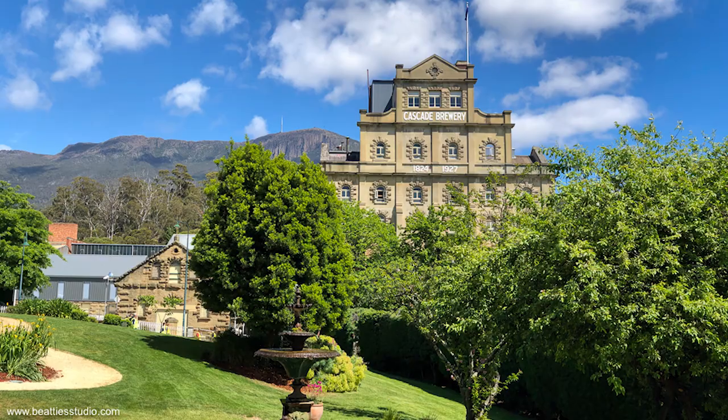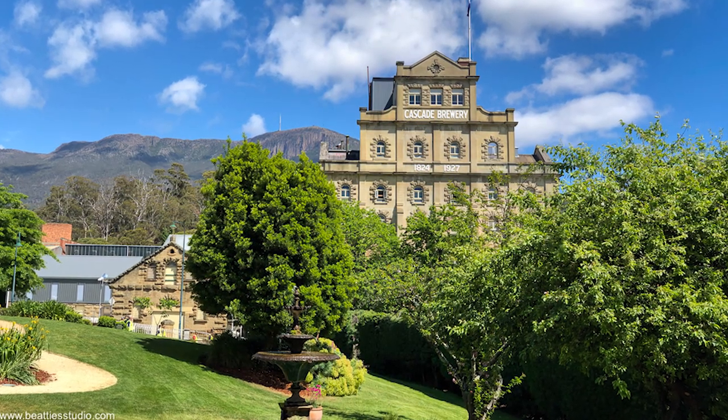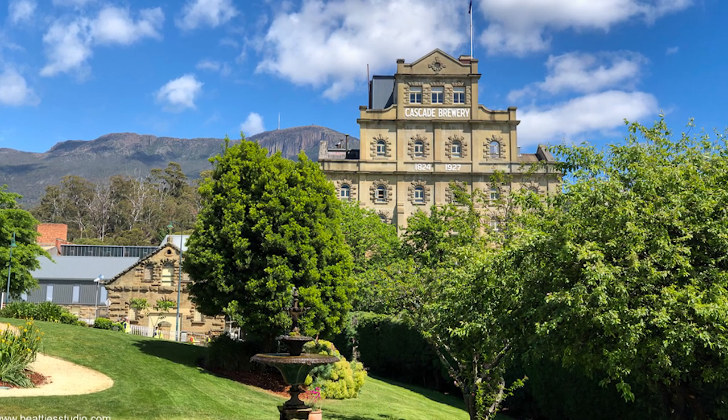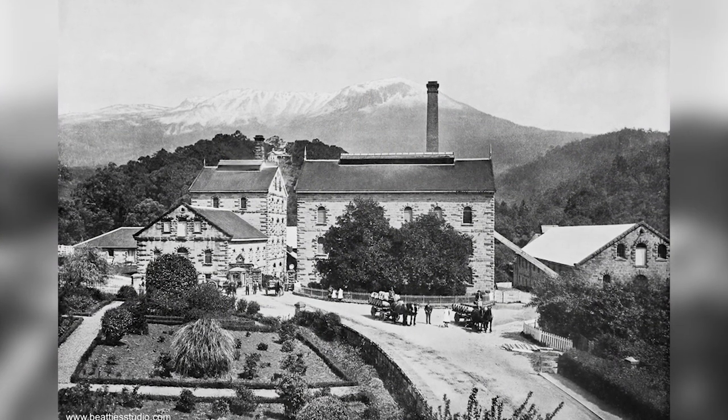I find the spot all right. I do my usual trick of stitching a few shots to form a panorama and then cropping it to match the original. Jim will hate it, and rightly so — it's not mathematically accurate, but it gives you a really good idea of what's changed and what's stayed the same, and that's my goal.